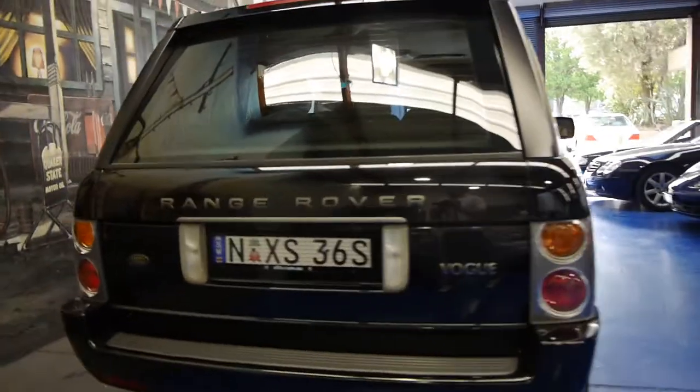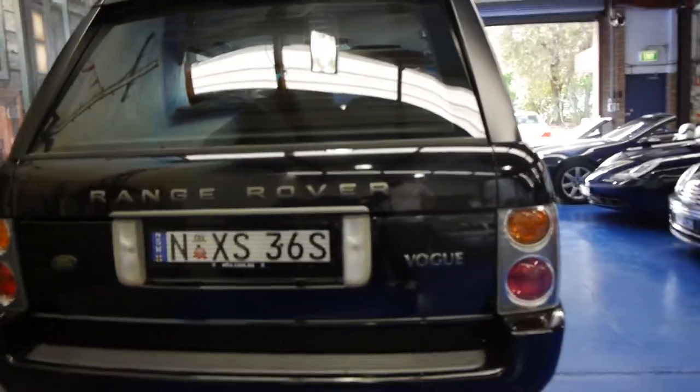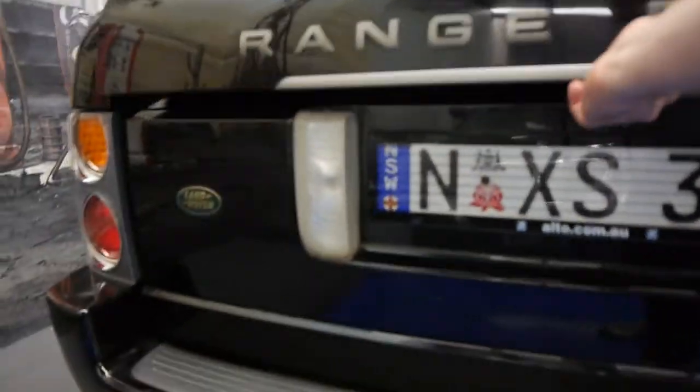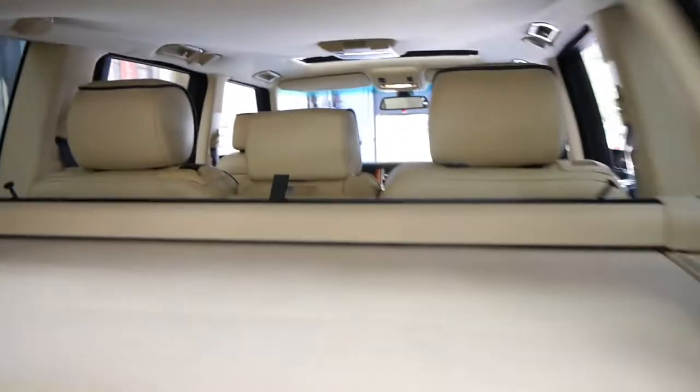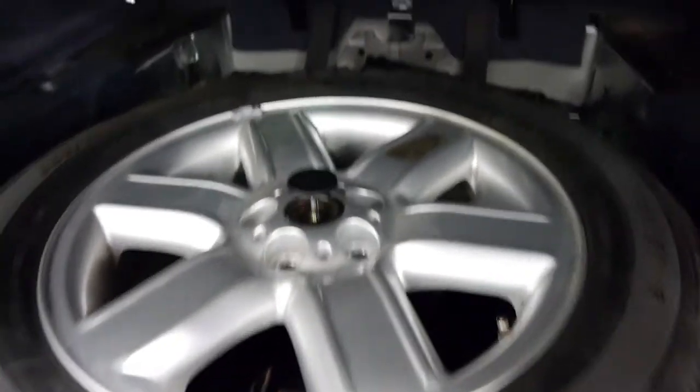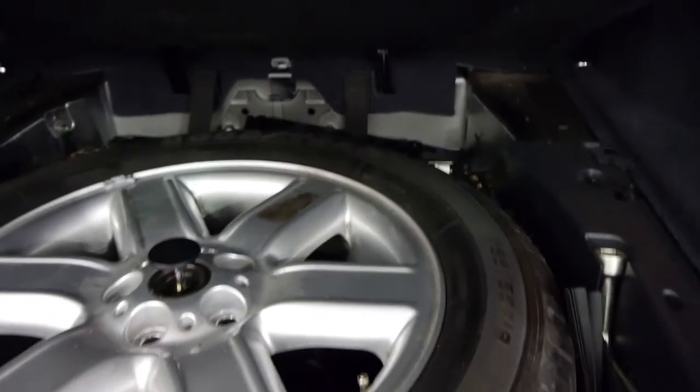It's got the original plates on it from new — I think this car was purchased from Pernille Land Rover when it was new. It's got the split tailgate, netting in the back, and a rear parcel shelf. It's got a full-size alloy wheel spare, which is very rare on a four-wheel drive because they're just such big wheels.